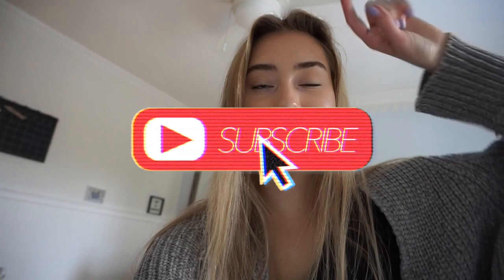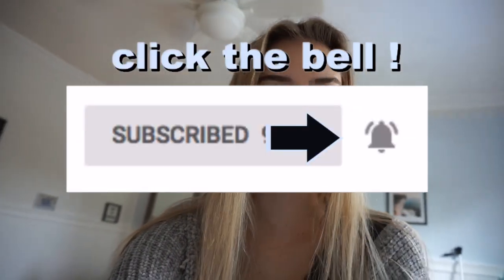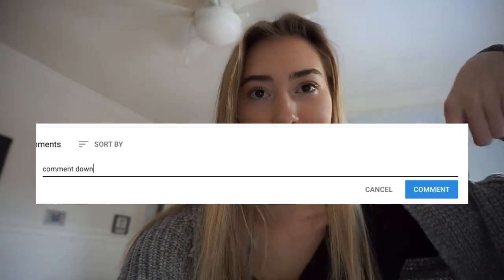That was my updated car tour! Hopefully you guys liked this video — if you did, make sure you give me a thumbs up and don't forget to hit that subscribe button and turn on post notifications. I was thinking about doing a car tour on my sister's Jeep — she has a two-door, so it'd be interesting to compare them and see how much smaller it really is. If you want to see that video, leave me a comment down below, and I'll see you guys in my next video!